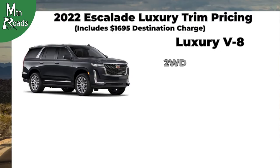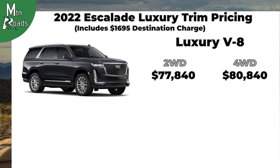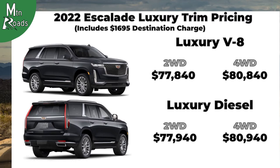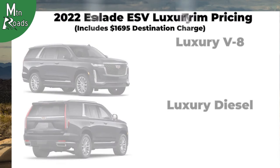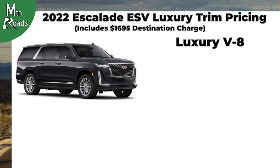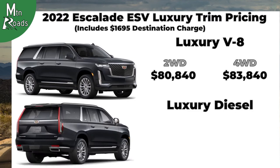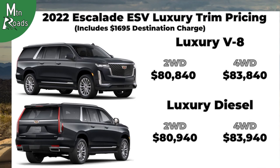The Cadillac Escalade Luxury two-wheel drive V8 starts at $77,840 and the four-wheel drive V8 starts at $80,840. The Escalade ESV Luxury two-wheel drive V8 starts at $80,840 and the four-wheel drive V8 starts at $83,840. Opting for the ESV Luxury two-wheel drive diesel starts at $80,940.